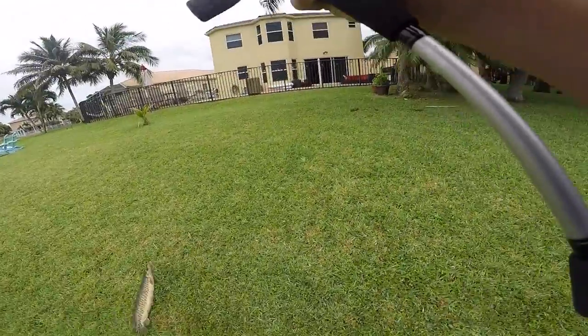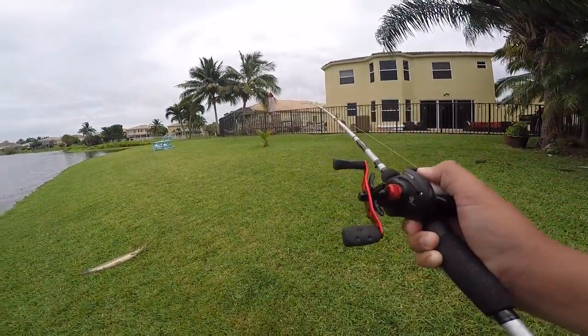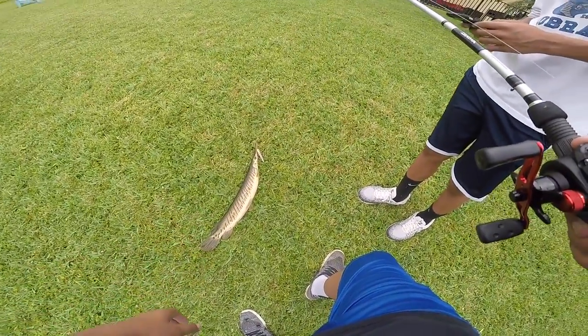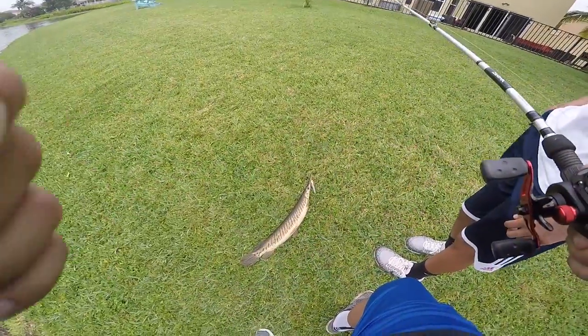Third cast, yo - my first gar ever! I'm actually kind of scared, look at their teeth, bro. That's a fat gar, I'm gonna drop him. So I don't know what to do guys - that's a nice gar though.